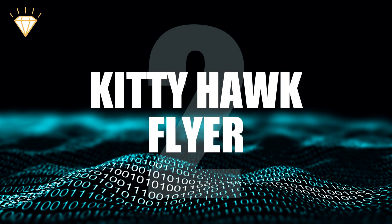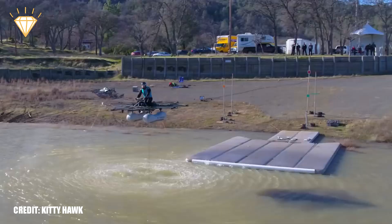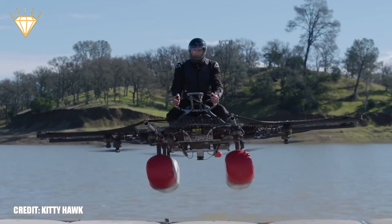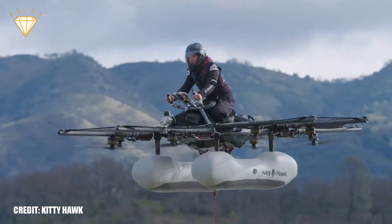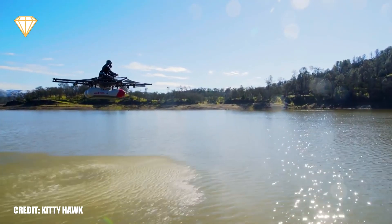Number 2: Kitty Hawk Flyer. The Kitty Hawk Flyer is a personal helicopter. This one-man drone-like vehicle can reach speeds of 32 km per hour and an altitude of 10 feet. It is incredibly easy to control, strong and waterproof. And although as a personal transport vehicle it may not quite be there yet, it's definitely going in the right direction.